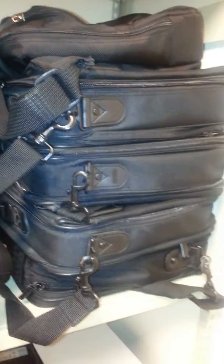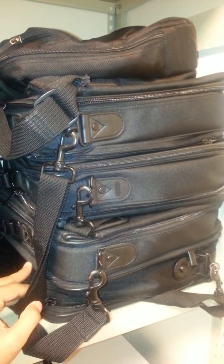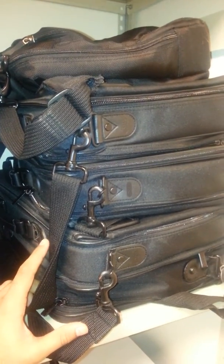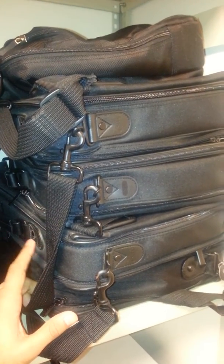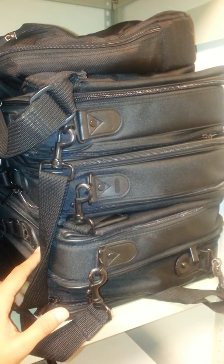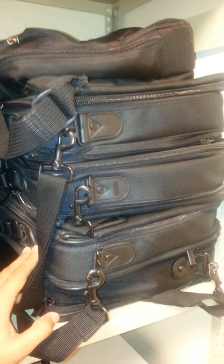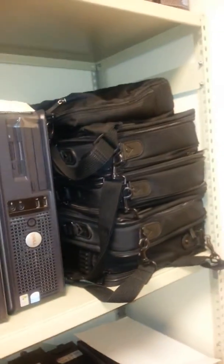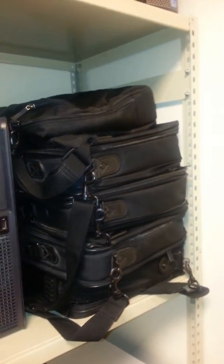A lot of people request laptops. If you have a laptop loaning program or any other equipment loan, you have a storage room or safe where you go in, take the laptop out, and give it to the person. In your inventory system, you associate that laptop with a user and assign dates — for example, the loan date is from today to next Monday. If they don't bring it back, you send them an automatic reminder email. This is also part of the help desk job.